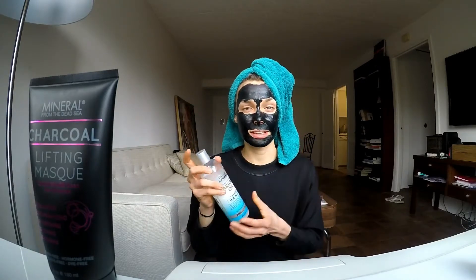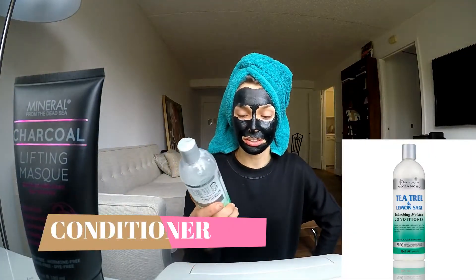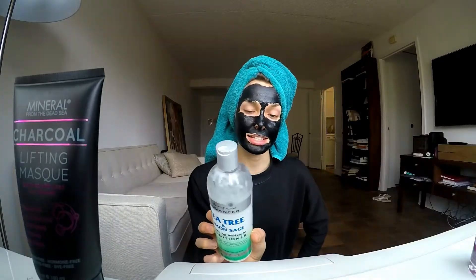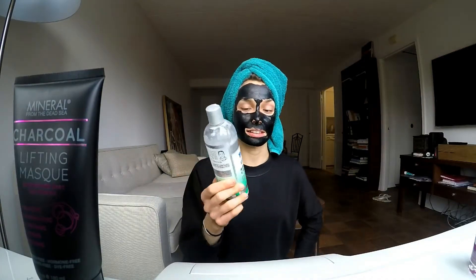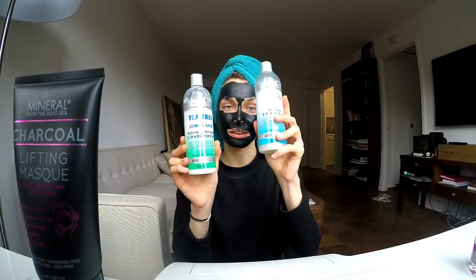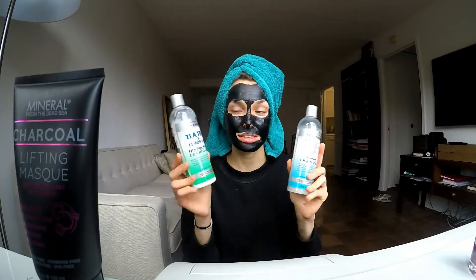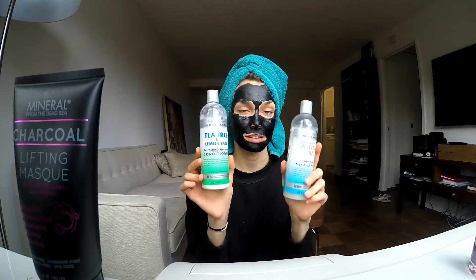This is my favorite conditioner — also zero sulfate, zero parabens. It has tea tree oil and lemon sage, and I really like it. I'm almost finished with this bottle. I bought both the shampoo and conditioner here in New York about a month ago, and they've already lasted over four weeks — both bottles are still on my shelf.